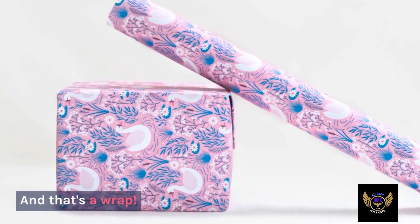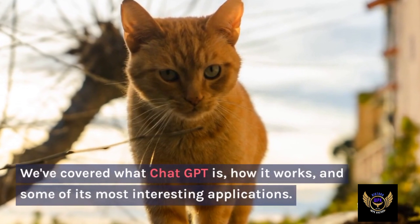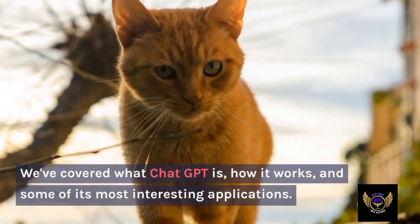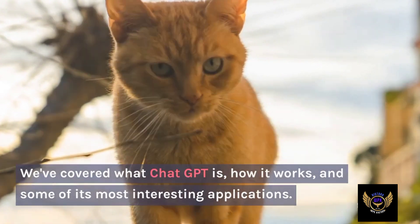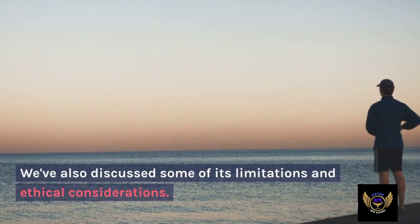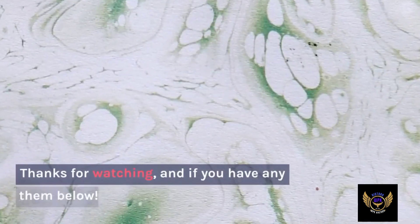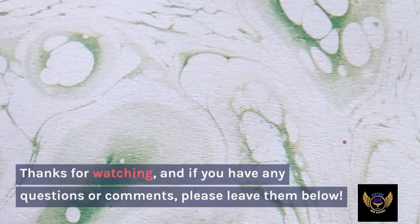And that's a wrap. We've covered what ChatGPT is, how it works, and some of its most interesting applications. We've also discussed some of its limitations and ethical considerations. Thanks for watching, and if you have any questions or comments, please leave them below.